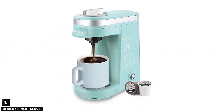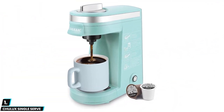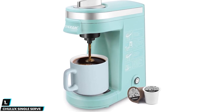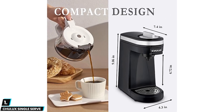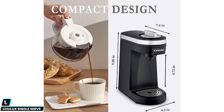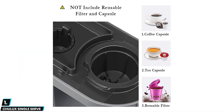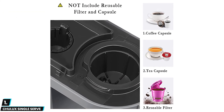And finally, at number one we have the Chulix Single Serve. This is a fantastic pick for users who want a convenient and simple way to offer fresh coffee to guests or enjoy a solitary mug with a book. This travel-sized coffee maker features a single button operation and a built-in water tank, so users can enjoy shop-quality drinks in as little as five minutes.